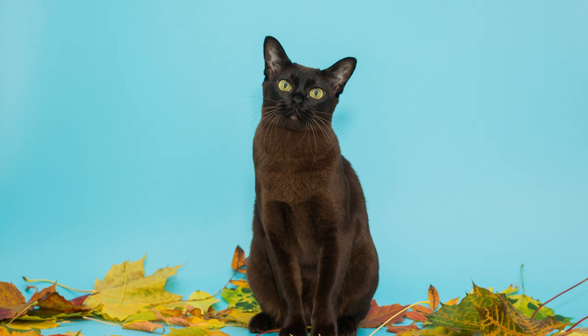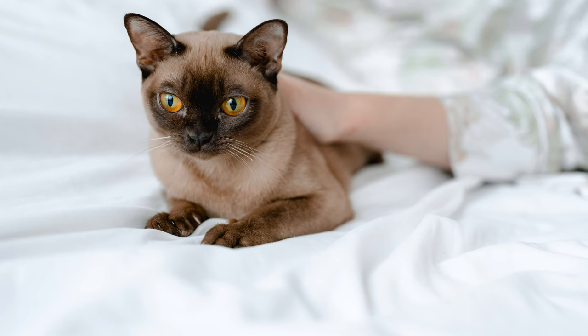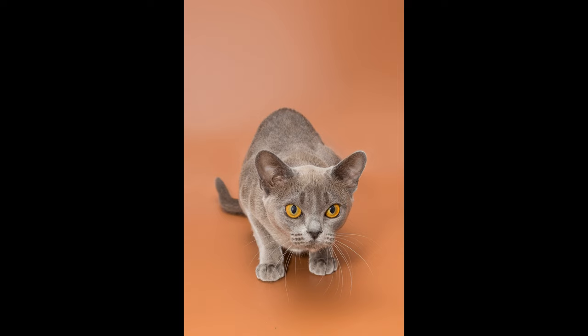Burmese cat cons: negative characteristics of the breed may change the decision to bring such a beauty home. Owners note they have almost no disadvantages, but some are worth noting. Burmese cats take loneliness very hard — if the future owner is often absent from home, it is not advisable to buy this breed. Early maturation and frequent heat cycles in females can be troublesome. These Asians are overly curious, and sometimes this quality poses a threat to their lives — care must be taken with open doors and windows. Due to the lack of undercoat, Burmese cats get cold, so warm sleeping places are necessary.